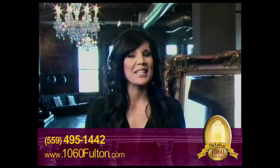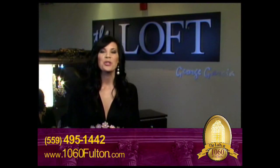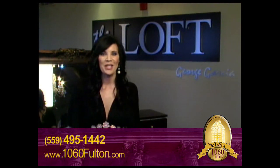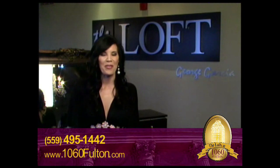For the convenience of loft owners, the second floor of 1060 Fulton houses a small gym, deli, and one of Fresno's premier hair salons, George Garcia at the Loft — recently voted one of Fresno's 50 Favorite Things by Fresno Magazine.